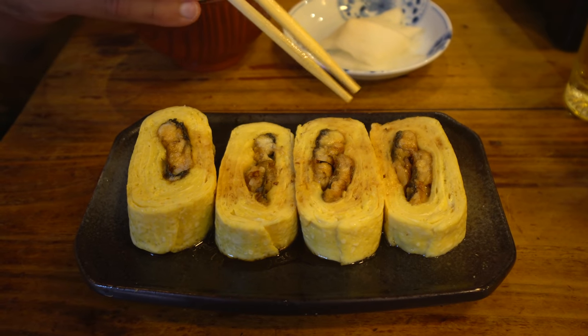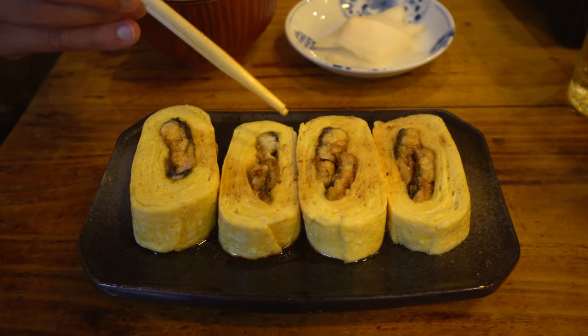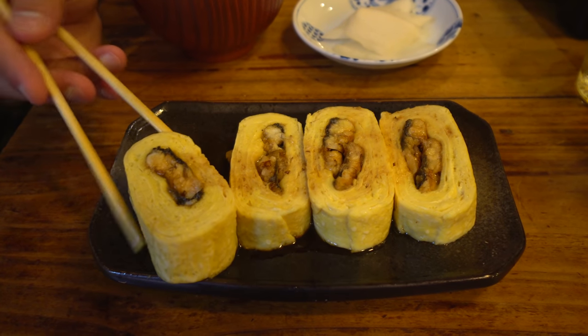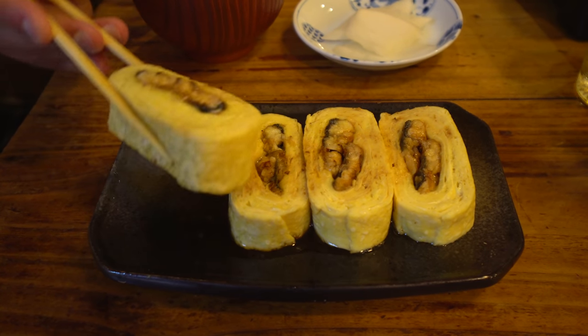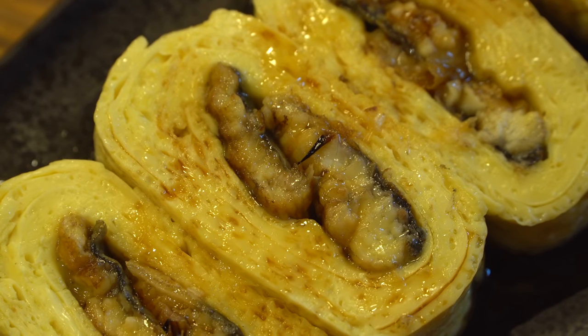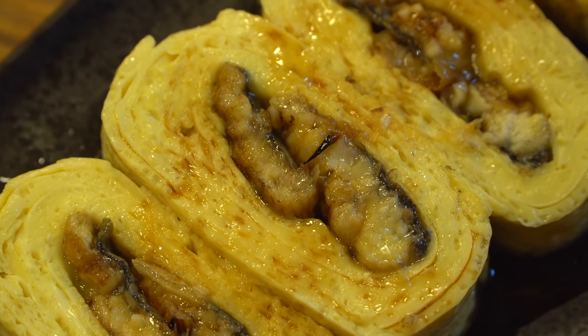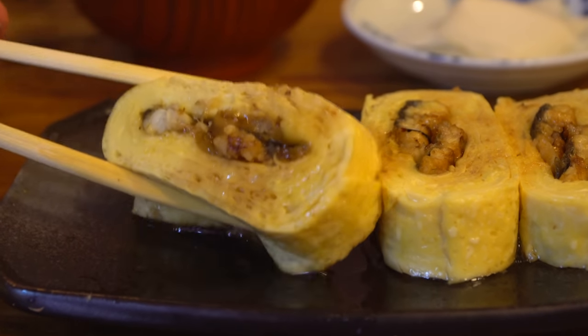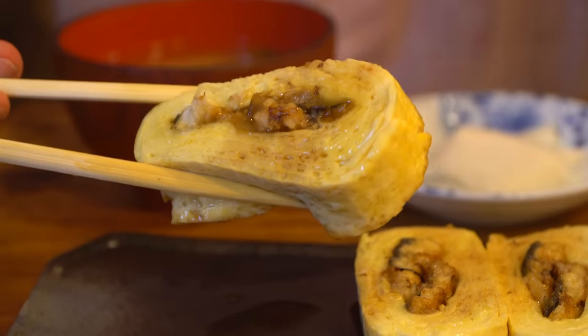This dish is super cool. It's the tamago, the egg roll that you commonly eat with sushi, but this time it's got eel on the inside and it looks quite oily. These are huge bites — just look at the juice dripping out of this. That is a thick egg. It's not similar to the tamago you get with sushi, which is usually quite sweet, almost like a dessert. This one's still savory, and then the eel on the inside is just so tender once again. That is so juicy too.